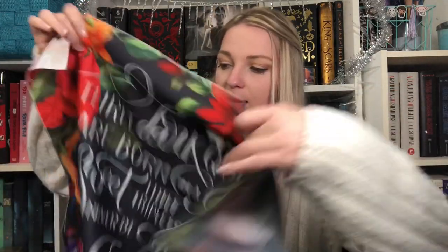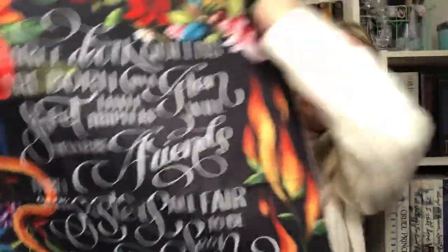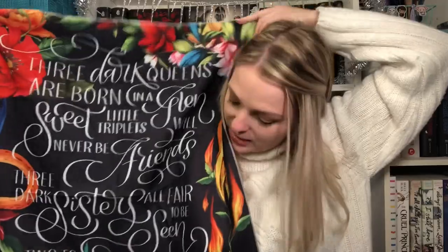Next is a tapestry inspired by Three Dark Crowns — it reads: 'Three Dark Queens are born in a glen, sweet little triplets, never friends. Three Dark Sisters, all fair to be seen, two to devour and one to be queen.' All of these things are good quality and nice items, they're just not something I need right now. Next is an Owlcrate coloring book and colored pencil set — the coloring book features the enamel pins of each month of 2019. Next is a Merciful Crow pencil pouch — one side says 'One way or another we always feed the crows' and the other side has the book cover. Then a Hunger Games inspired coin pouch that says 'May the odds be ever in your favor.'